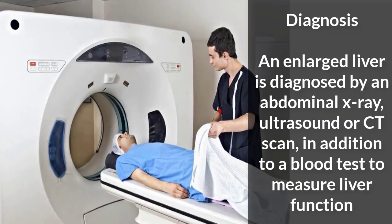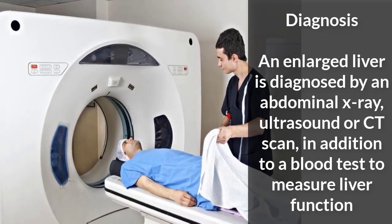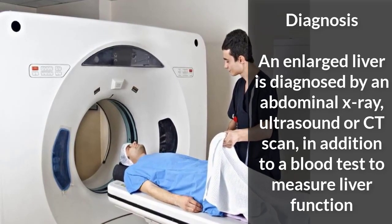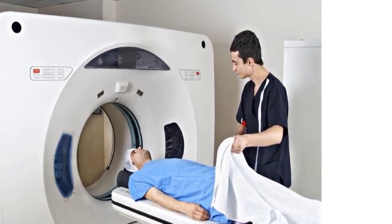An enlarged liver is diagnosed by an abdominal x-ray, ultrasound, or CT scan, in addition to a blood test to measure liver function, according to the University of Maryland Medical Center.